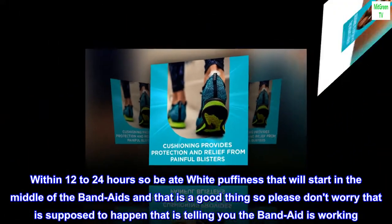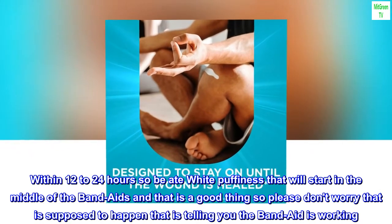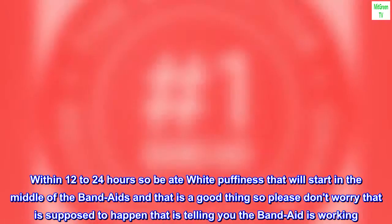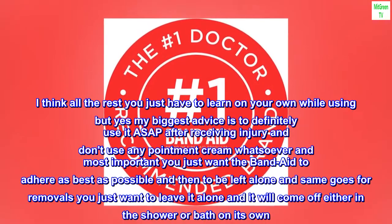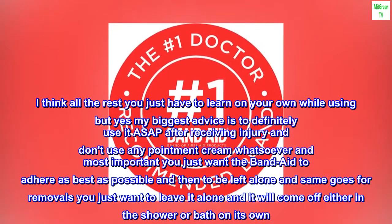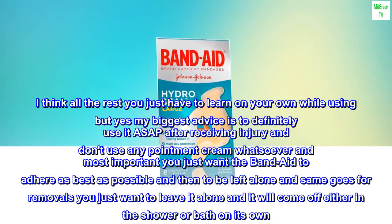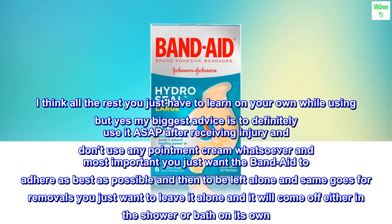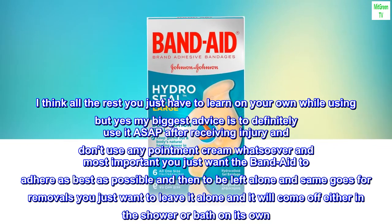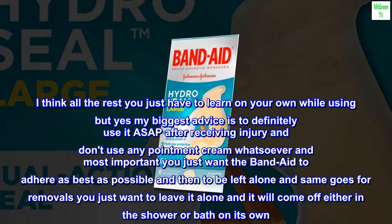Within 12 to 24 hours you'll see a white puffiness that will start in the middle of the band-aid, and that is a good thing — please don't worry, that is supposed to happen, that is telling you the band-aid is working. My biggest advice is to definitely use it ASAP after receiving an injury and don't use any ointment cream whatsoever. Most importantly, you just want the band-aid to adhere as best as possible and then to be left alone, and the same goes for removal — just leave it alone and it will come off either in the shower or bath on its own.